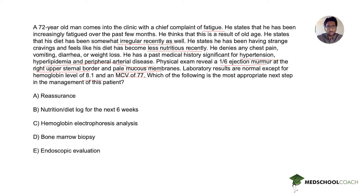The first answer choice is reassurance. This would not be the right answer here because his symptoms are too severe. He has not only fatigue, but objective markers of anemia with a low hemoglobin and low MCV. He also has signs concerning for severe anemia such as that systolic ejection murmur, pale mucous membranes on physical exam, and dietary irregularities. Reassurance is not the right answer here.